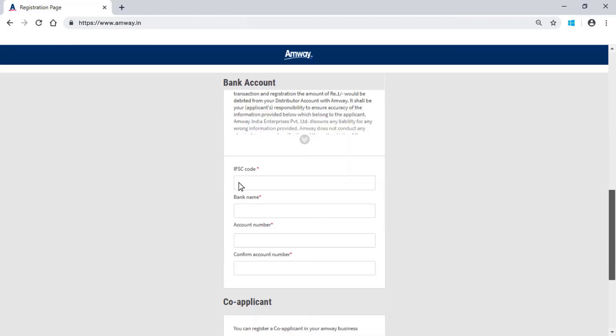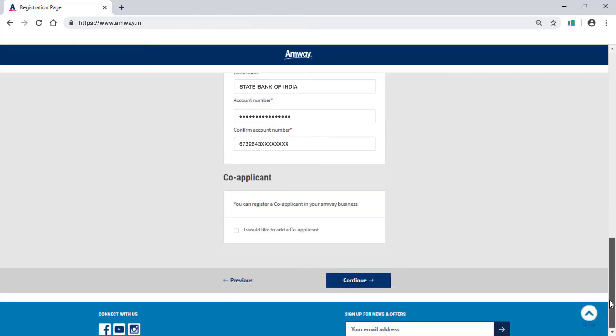Enter bank account details and IFSC code in the given fields. If you want to add a co-applicant, you can select the option I would like to add a co-applicant. Click Continue to proceed.